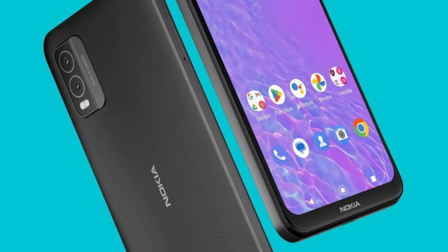Nokia C210 — a budget smartphone with a Snapdragon 662 processor and Android 13, priced at $110.